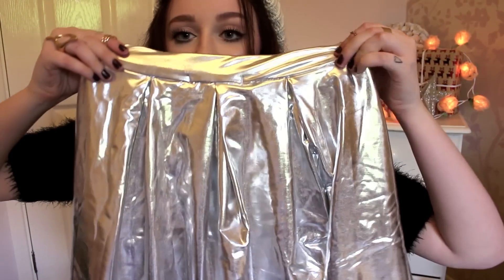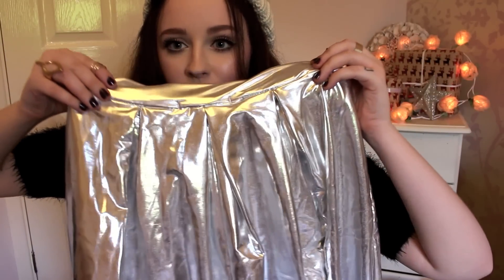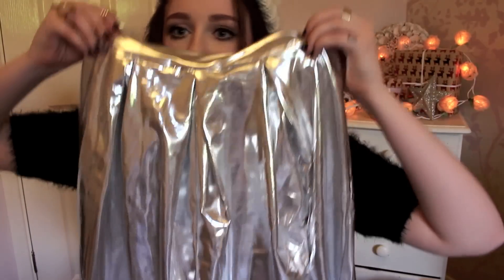The next item is from Miss Selfridge and it is a skater skirt — that may not be to all of your tastes but you can't mock it till you try it. This looks really nice with the angora top I'm actually wearing now. It's just a metallic silver skater skirt, again from Miss Selfridge, and this was about £18.